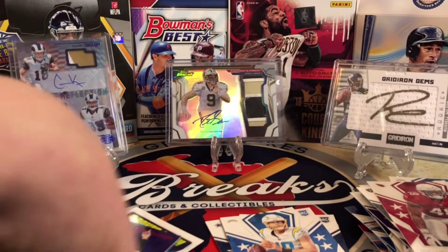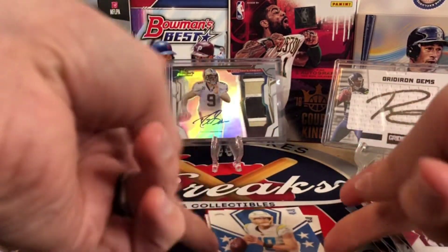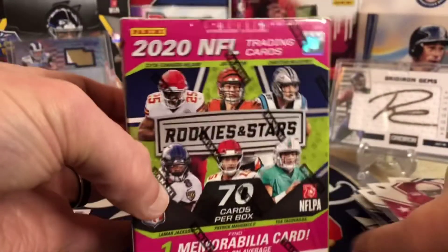So no hit per se, but we hit the big rookie in Justin Herbert. So that's a nice one. I will take that all day, any day. Alright, let's go into our blaster here.